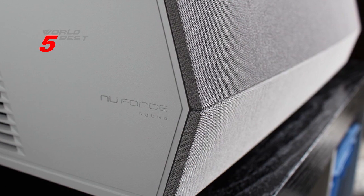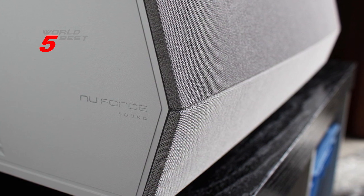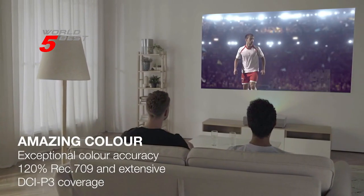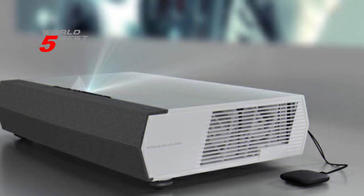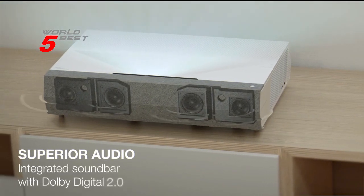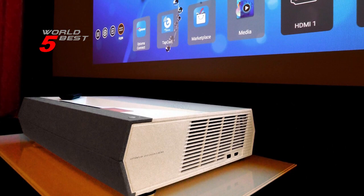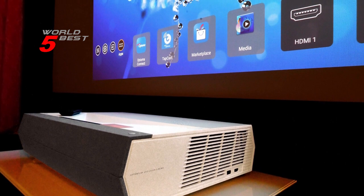Its integrated 40W soundbar produces detailed sound with superior dialogue clarity. The combination of two full-range drivers and two woofers deliver smooth mid-range frequencies, crystal-clear vocals, and deep bass. For gamers, the Cinemax P2's gaming mode provides a pure, direct path from the video source to the projection screen for more responsive gameplay. Overall, the Optoma Cinemax P2 is a highly recommended product for anyone looking for a cinematic home theater experience that's easy to set up, produces stunning images, and delivers high-quality sound.